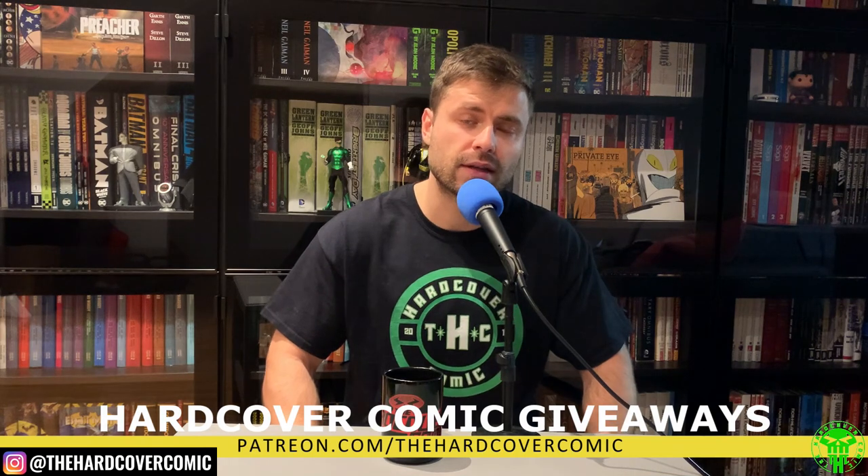Check out our Patreon if you're interested in winning hardcover comics every month — the opportunity to win one, I should say. We've given away Omnis, Absolutes, Deluxe Editions. It's been so much fun. People have gotten some awesome books, sets of books, multiple Deluxes.